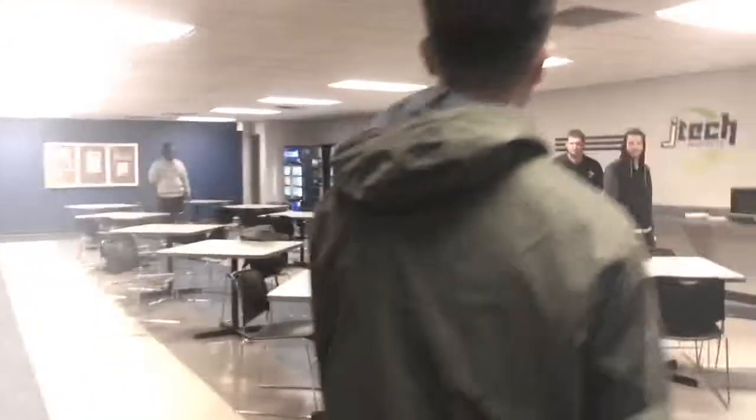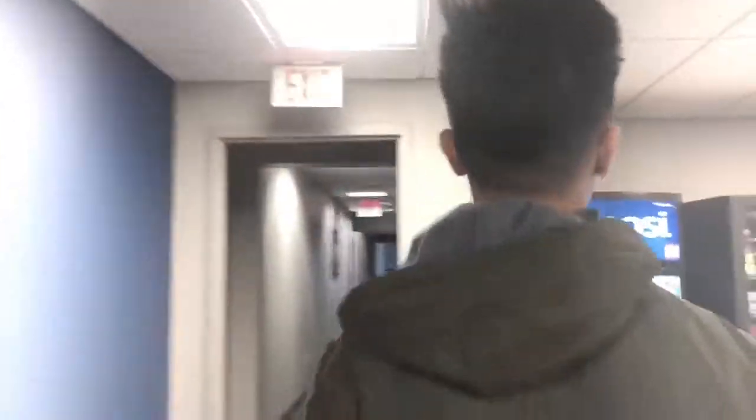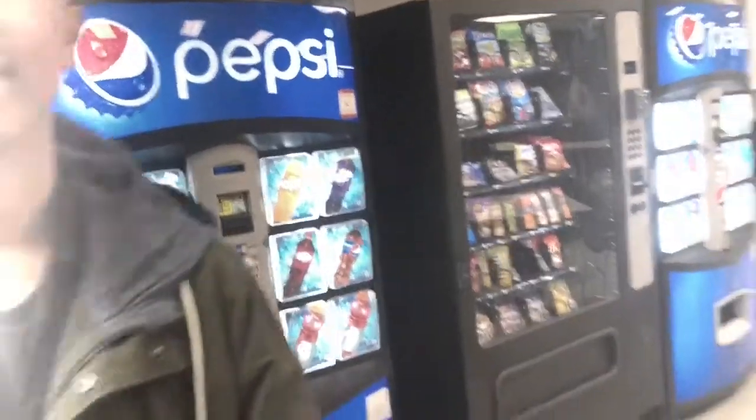This is the lunchroom where you make all your friends. He's one of my friends over there. This is where JTEC students come when they get hungry.